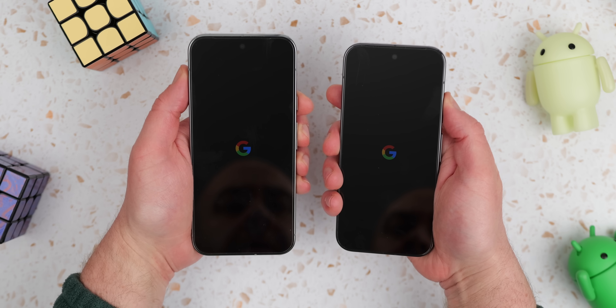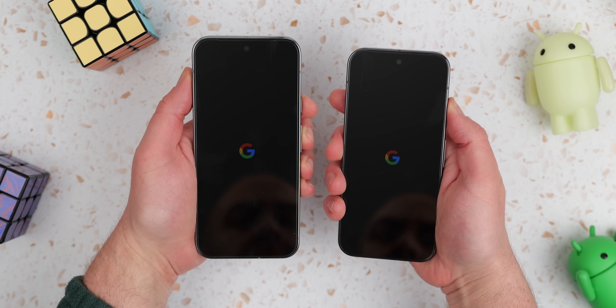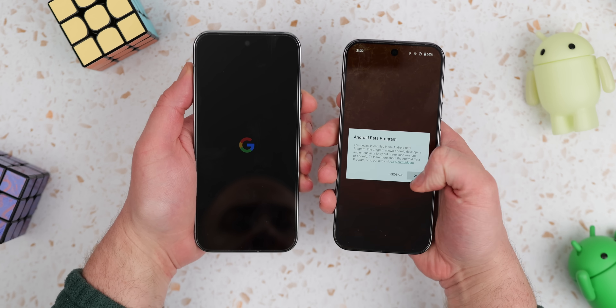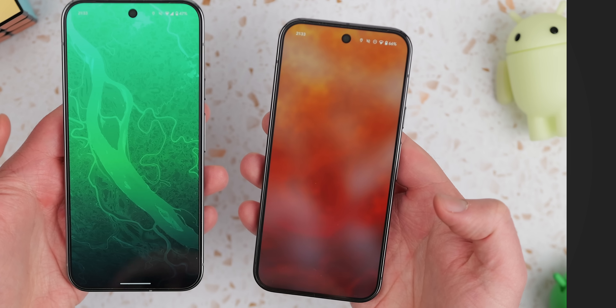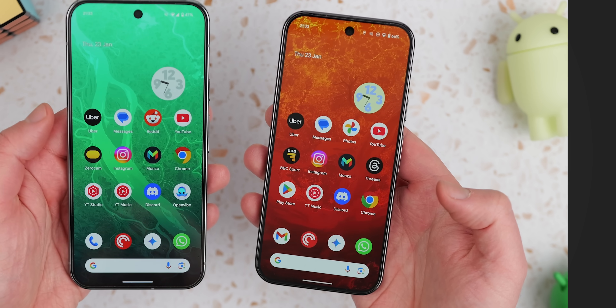That's everything under the hood, but as usual here at 9to5Google, we dug deep into the OS to see what's new. One of the first things we noticed is how much faster reboot times are — from our short time on the beta, about 15 seconds faster, and more Android optimizations are always welcome. You'll also see a cool new glow animation while the home screen loads after a fresh reboot, which is a nice touch of attention to detail.